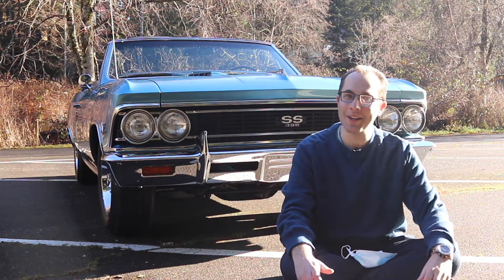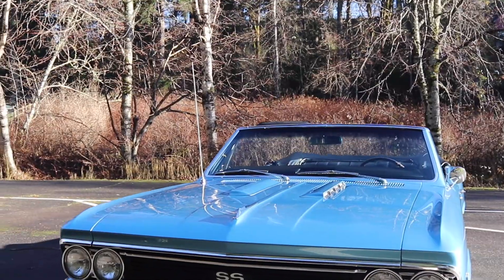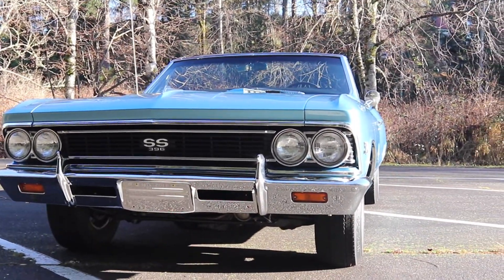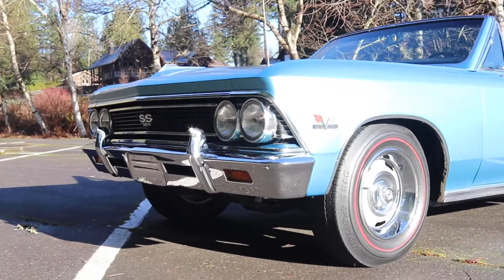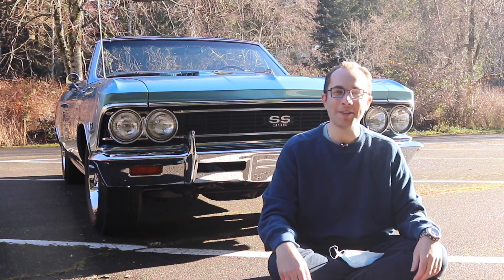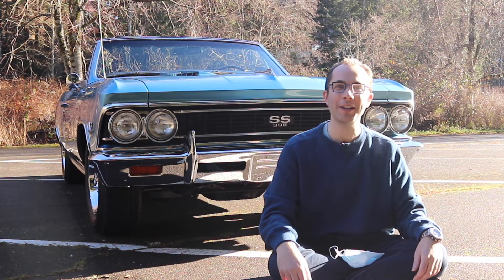Hello, and welcome to another incredible sale-proof car review. Sitting right behind me is a 1966 Chevrolet Chevelle SS 396 convertible 4-speed. It is a beautifully restored and preserved, numbers-matching muscle car icon. I think this car is absolutely gorgeous, and today we're going to learn about the Chevelle SS and determine if it's a good investment or if it's sale-proof.